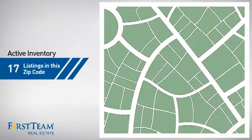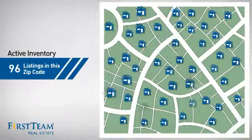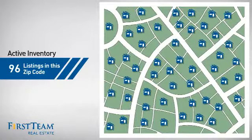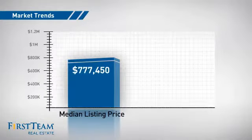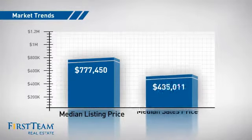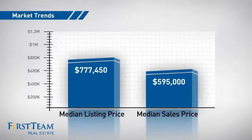Wondering how it stacks up against the competition? There are now just over 95 homes on the market within this zip code, with a median list price of just under $800,000 and a median sale price of just under $600,000.